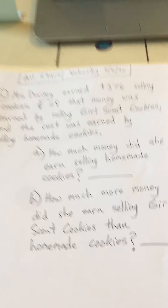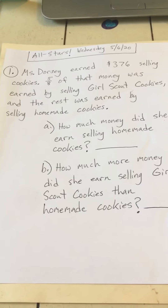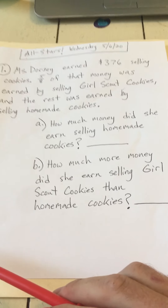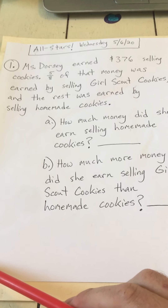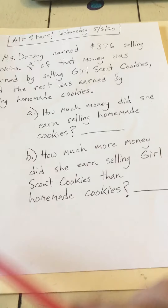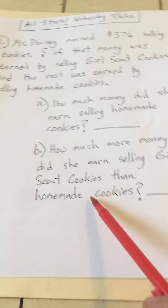First things first, when we start a word problem, we're just going to read it once through, and then the second time I'm going to annotate. So here it goes. Miss Dorsey earned $376 selling cookies. Five-eighths of that money was earned by selling Girl Scout cookies, and the rest was earned by selling homemade cookies. Part A says how much money did she earn selling homemade cookies? And Part B says how much more money did she earn selling Girl Scout cookies than homemade cookies?